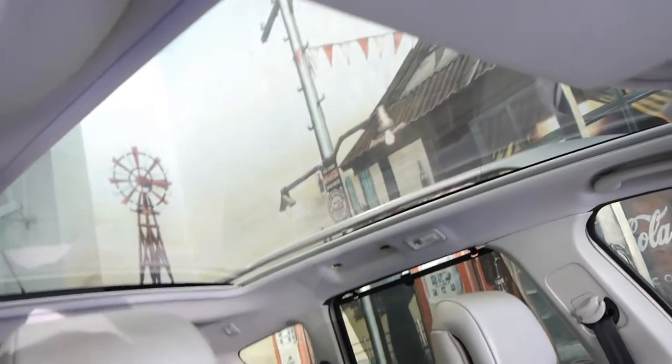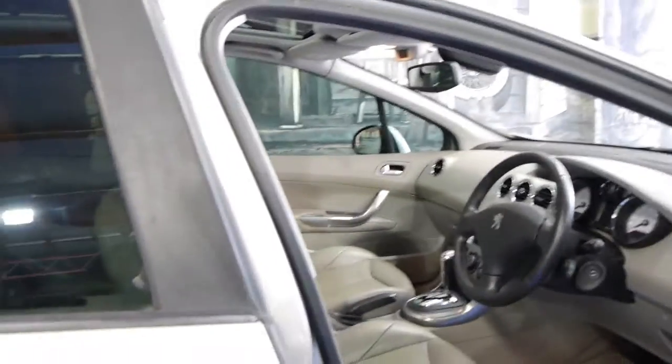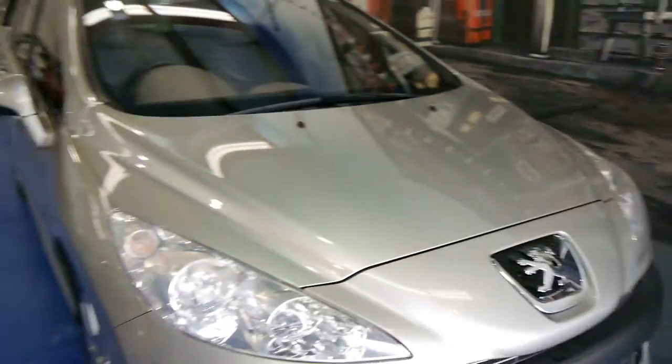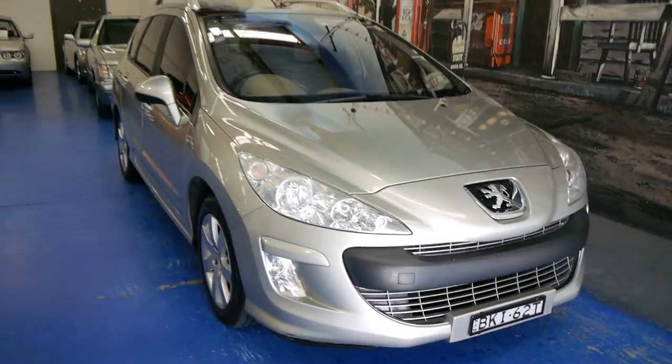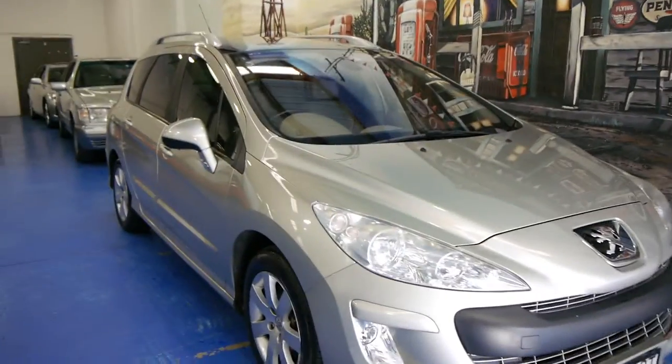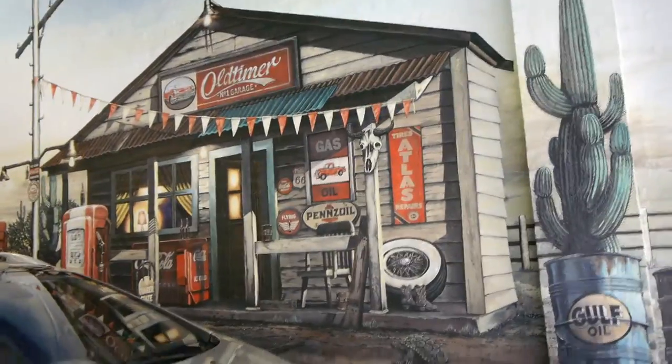I'm just going to show you where that is — have a look at that. You can see our mural in the background. You've got side airbags as well, in the actual edges of the seats. It's got a lovely set of Pirelli tyres. Under the bonnet looks great. These are a very well-priced car — this one has registration in New South Wales until the end of June 2015, which is obviously worth about a thousand dollars.